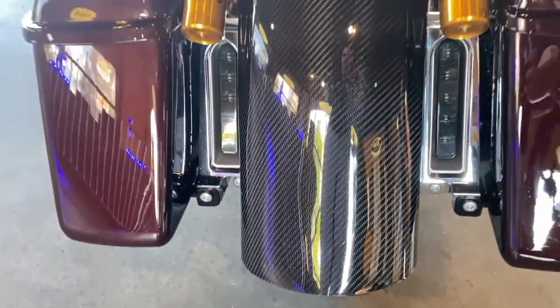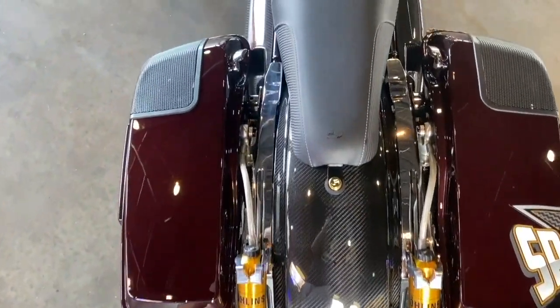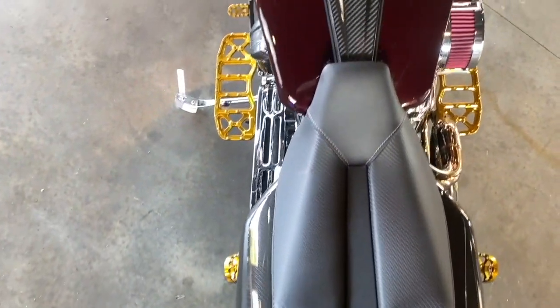I started doing a lot of weight savings as far as the carbon fiber work. The wheels especially — they're BST carbon fiber wheels. The tires on these things actually weigh more than the wheels do.